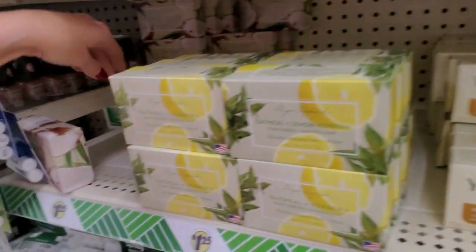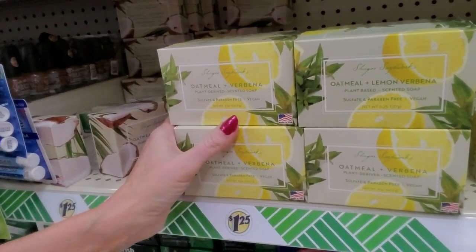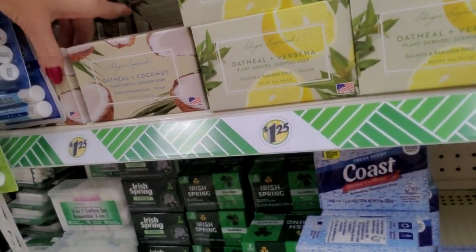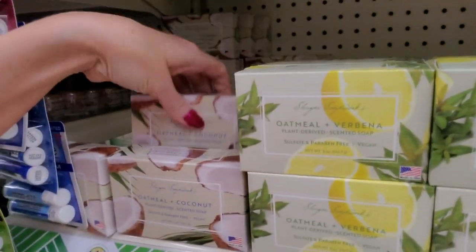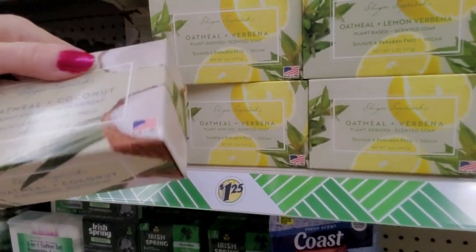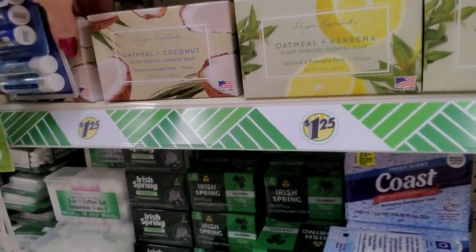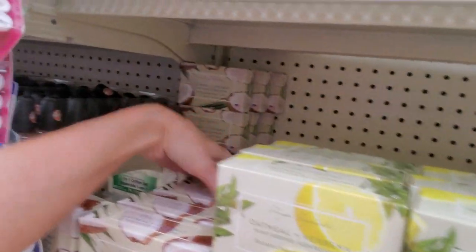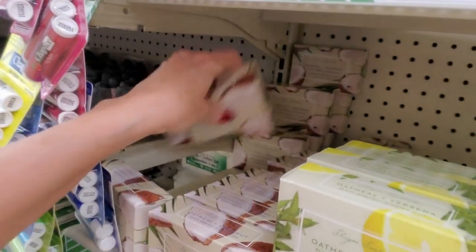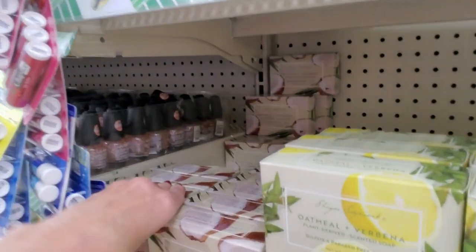Let me slide this over a little bit — make more room — because we also have oatmeal and coconut. It is a plant-derived scented soap. It's made in the USA — sulfate-free, paraben-free, and it's vegan. It's a good soap, but if you're looking for one with a strong scent, they really don't have it. These are all five ounces. They were also 6.25, but they're now smaller and cost more.